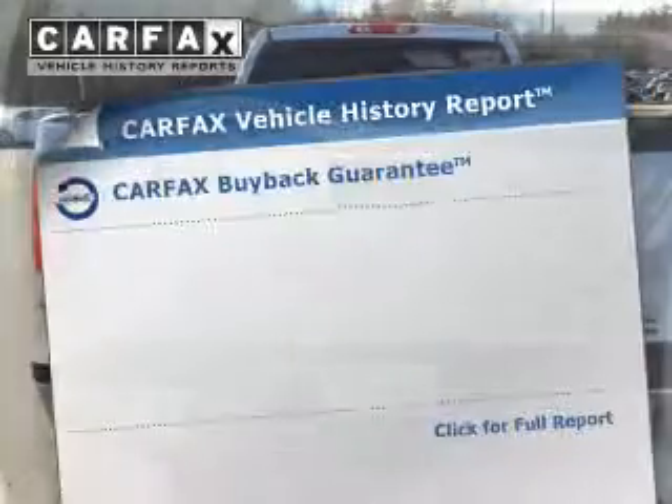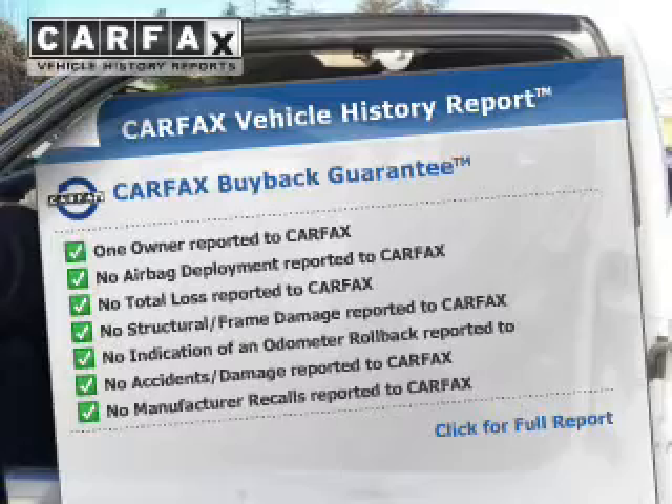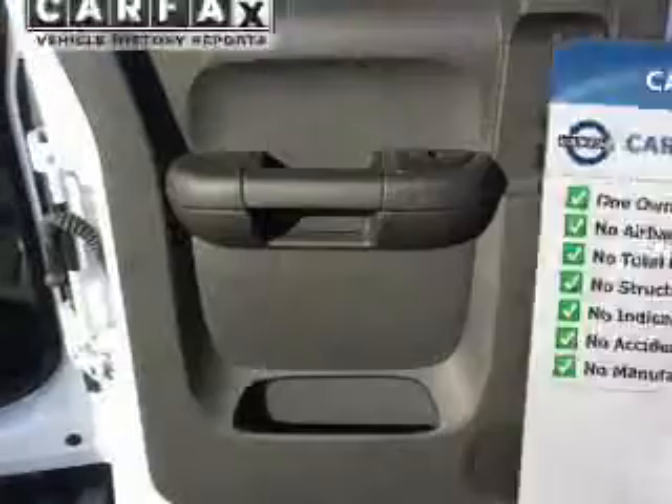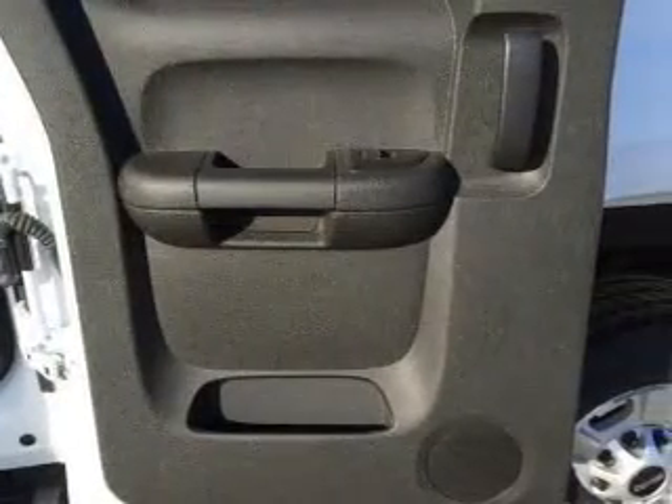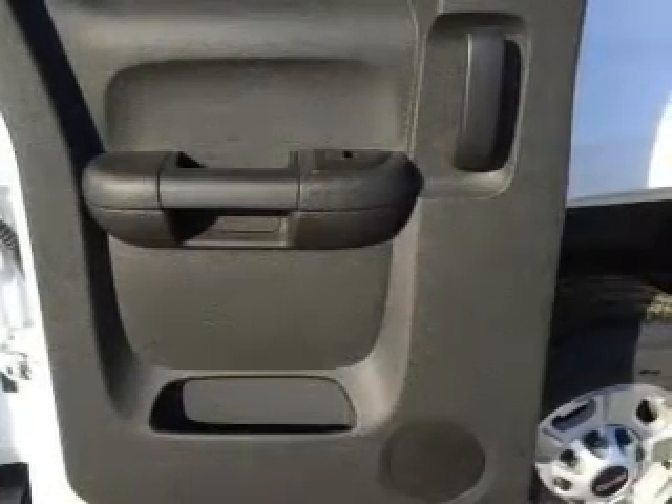Rest easy knowing this vehicle comes with a Carfax Vehicle History Report from Carfax, the most trusted provider of vehicle history information. Great quality at a great price. Call or click to contact us today. We'll see you soon.